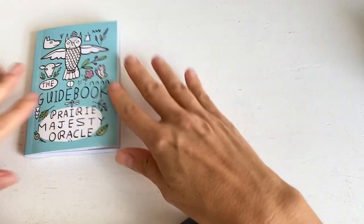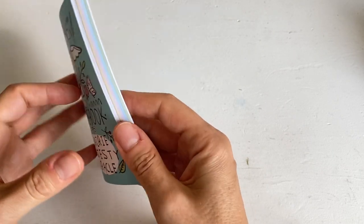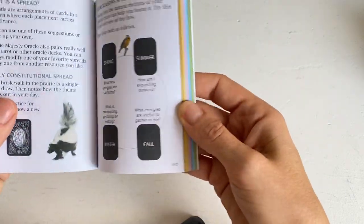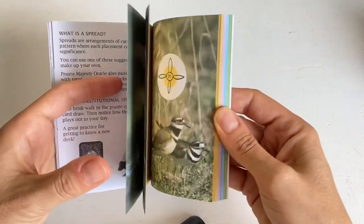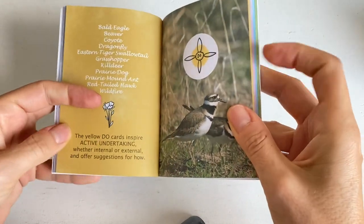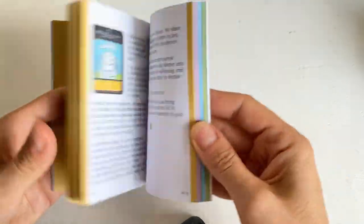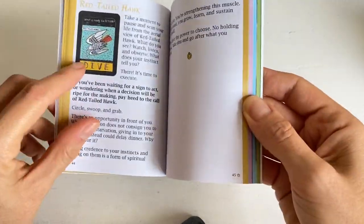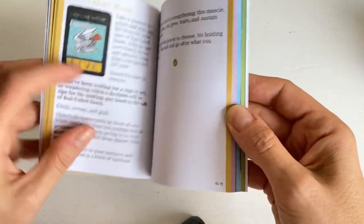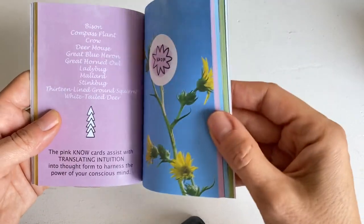The whole deck is actually really beautiful and the booklet is colour coordinated, as you can see. The whole oracle is split into four groups. The first one — the yellow one — is DO. The DO cards inspire active undertaking, and you have all the cards with this kind of yellow background where the title of the card is.